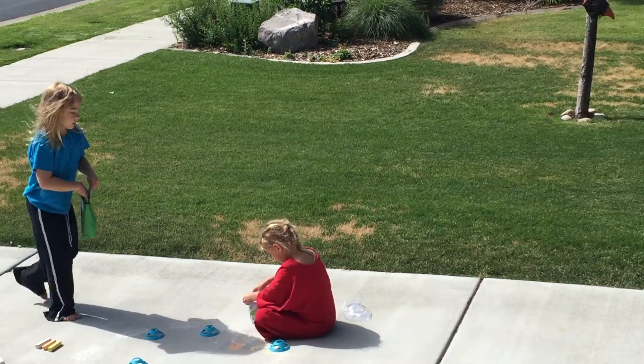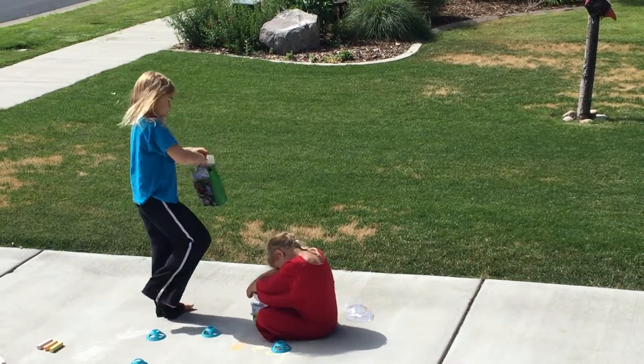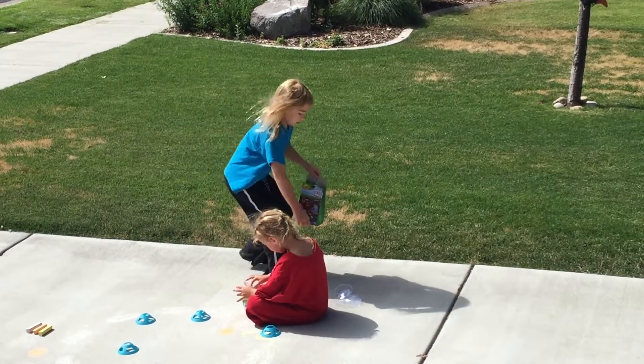It's getting really bright right now. Okay, so here's the top.